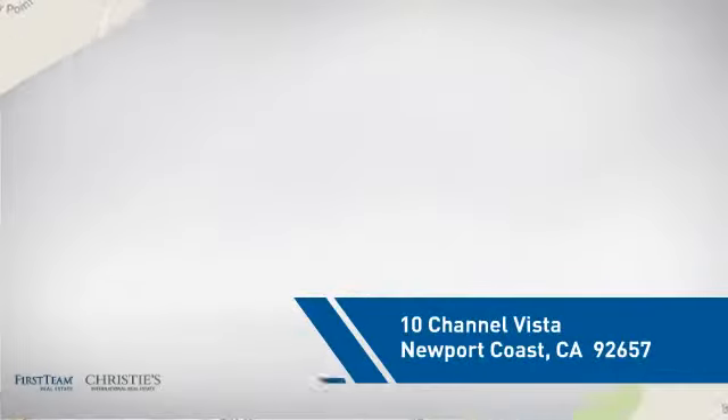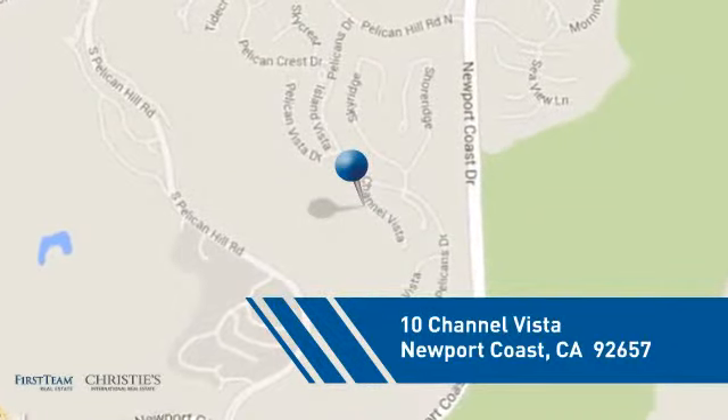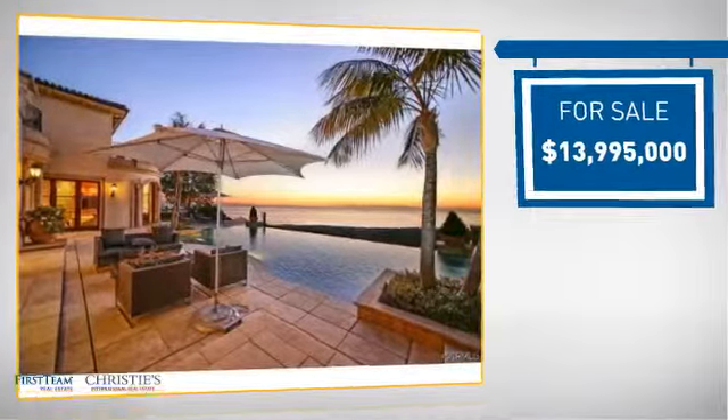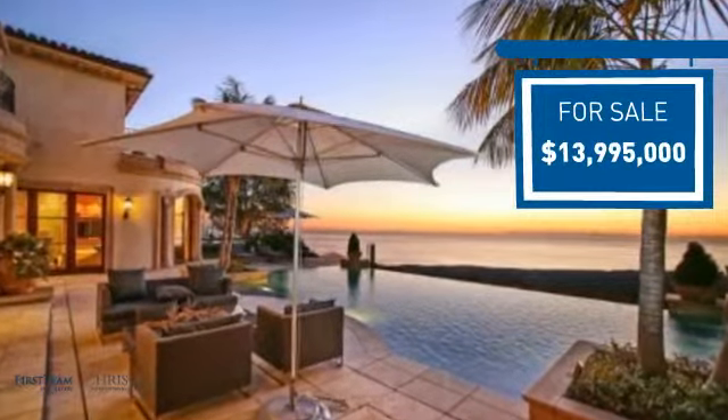It's located in this area. Currently listed at just under 14 million dollars, it offers an excellent value for the area.